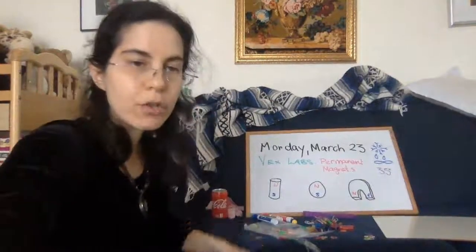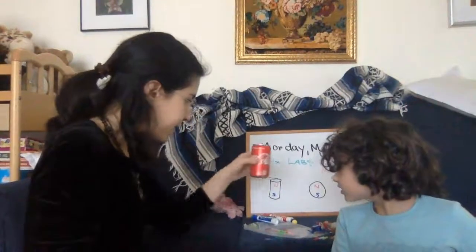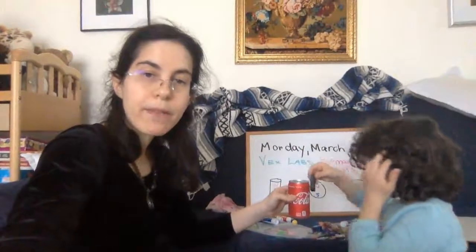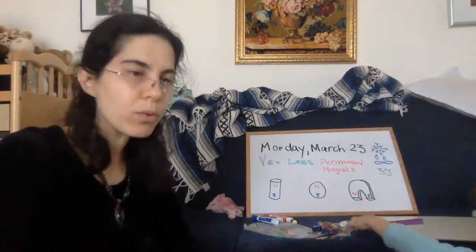What do magnets stick to? They stick to fridges and sometimes paperclips. It turns out that magnets only stick to iron and steel. They don't stick to all metals — they don't stick to aluminum. And we never, ever put magnets anywhere near computers, because magnets ruin computers, credit cards, and key cards.